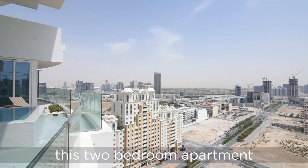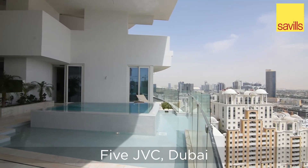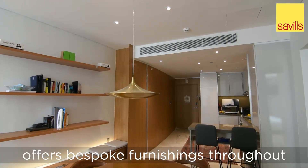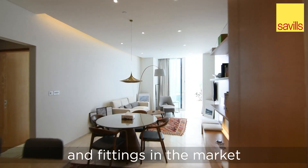Savills is delighted to present this two-bedroom apartment for sale in the prestigious 5JVC Dubai. New to the market in 2020, this brand new avant-garde development offers bespoke furnishings throughout alongside some of the best fixtures and fittings in the market.